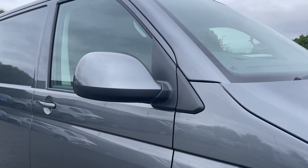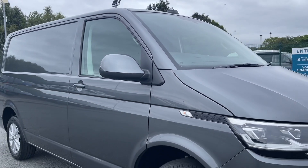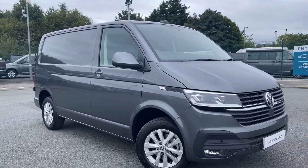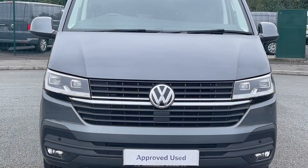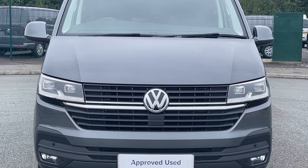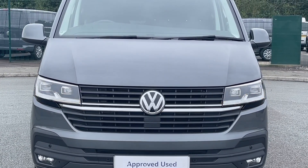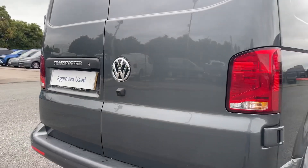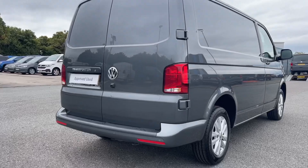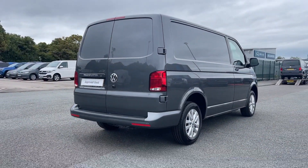The exterior of the Transporter is equipped with 16-inch Clayton alloy wheels. Practical features such as heated, power adjustable and power folding wing mirrors and LED headlamps with automatic control ensure that you are well prepared for any driving condition, and the inclusion of a rear camera and front and rear parking sensors adds an extra layer of convenience and safety.